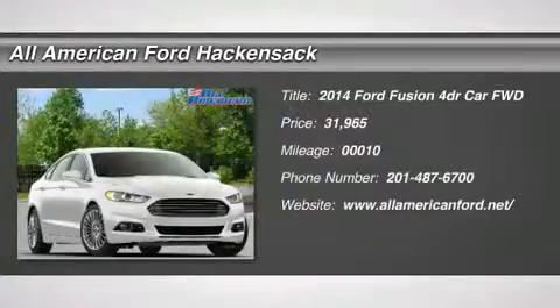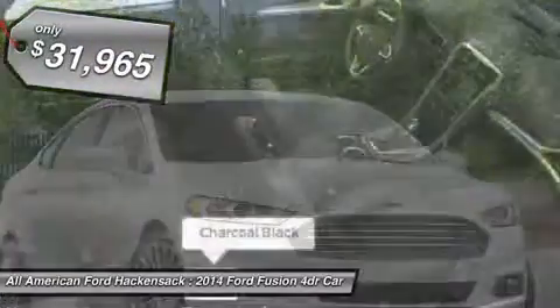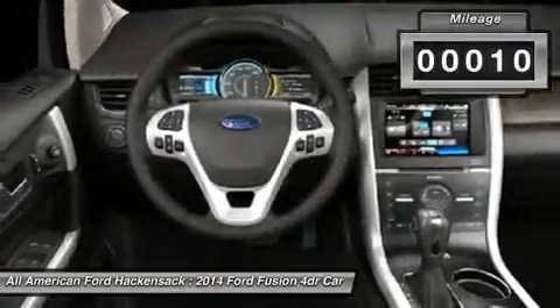The 2014 Fusion. You can have both impressive power and great economy in a Fusion, priced below $35,000. This vehicle has less than 100 miles.